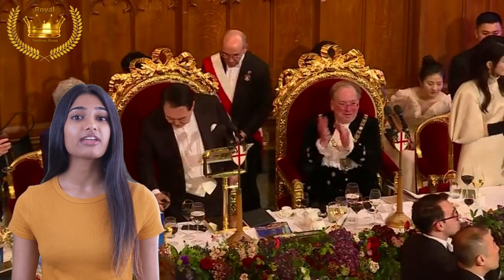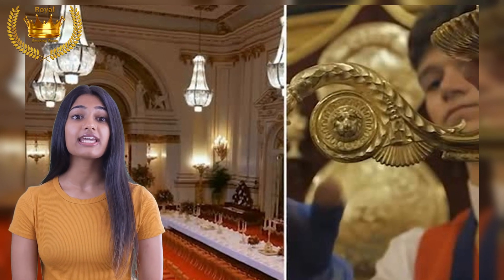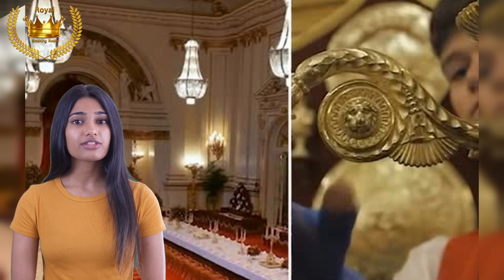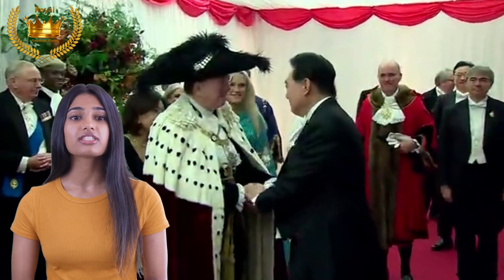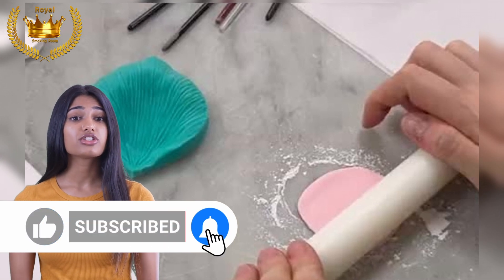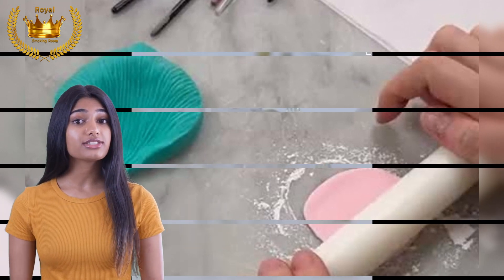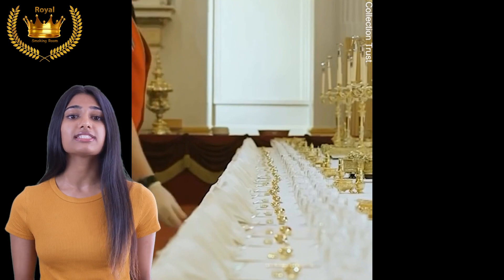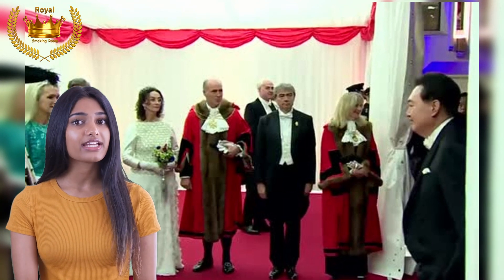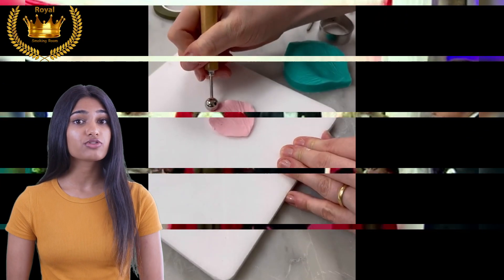The recent state banquet held at Buckingham Palace to welcome the South Korean president was a dazzling display of royalty, diplomacy, and attention to detail. As a veteran royal correspondent who was fortunate enough to get an exclusive behind-the-scenes glimpse before the 171 distinguished guests arrived, I observed the meticulous preparations undertaken to host such a monumental event. Staff zipped to and fro, making adjustments and tweaking placements to ensure absolute perfection.